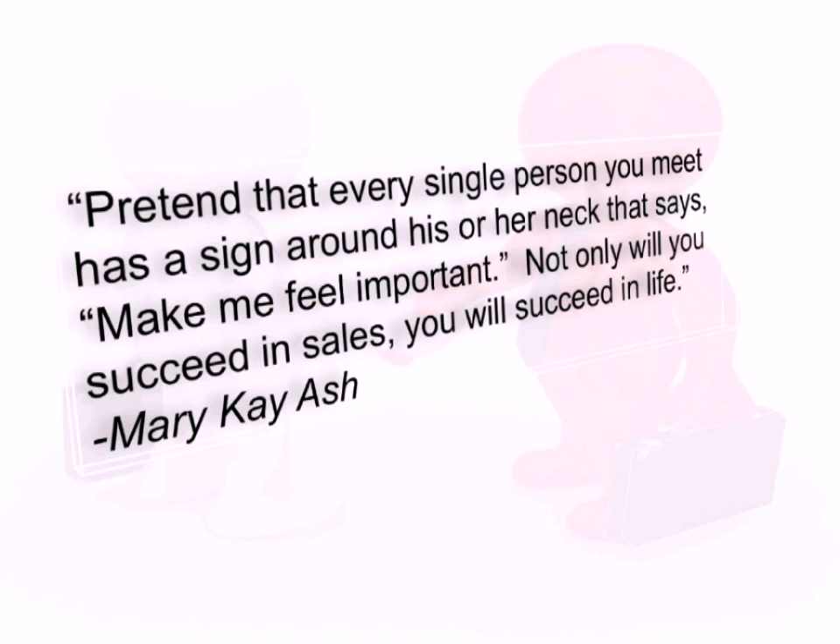Mary Kay Ash said: 'Pretend that every single person you meet has a sign around their neck that says make me feel important.' Not only will you succeed in sales, you will succeed in life.